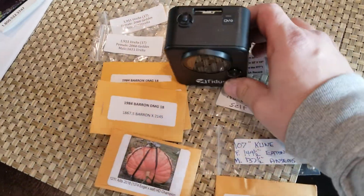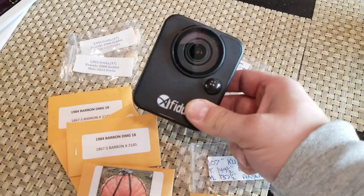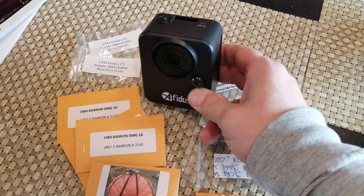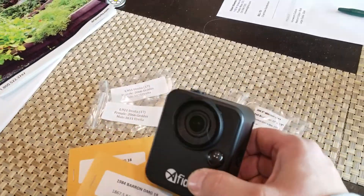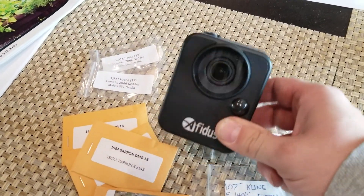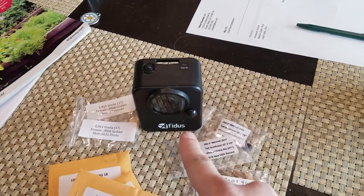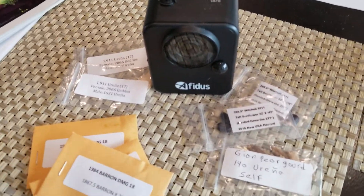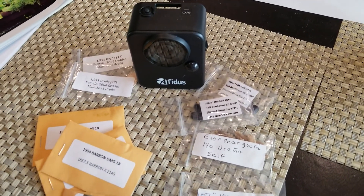Unfortunately last year my time-lapse camera took a dump and I had to get a new one. This is the new Iphidus time-lapse camera — it's much more intuitive than the old Breno camera and is controlled via an app, so I can set it to go on and off at different days and times with whatever interval I want. I'd like to have two — one on the plant and one on the pumpkins — but considering I just bought an expensive rototiller, my spending will be basically negligible for the rest of the year.